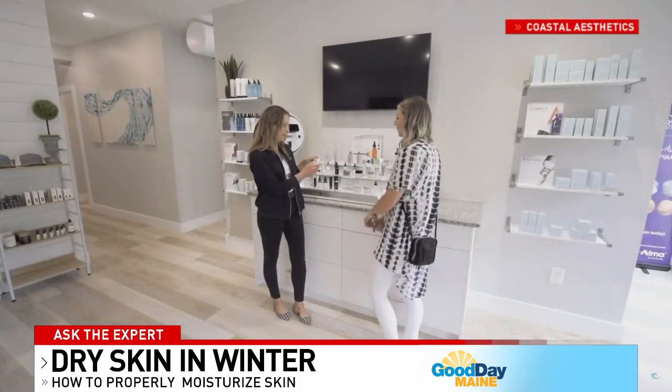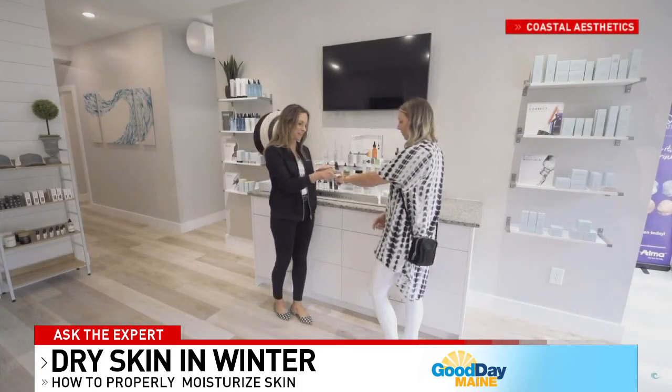What are some things you can try at home when you notice those symptoms? With the changing of the weather, it's really common. But up here in Maine, we really need to make sure we have a good moisturizer. You want to make sure that when you're putting on your moisturizer after you get out of the shower or wash your face, have your skin a little bit damp. The moisturizer will go on nicely — that's the easiest thing to do at home.